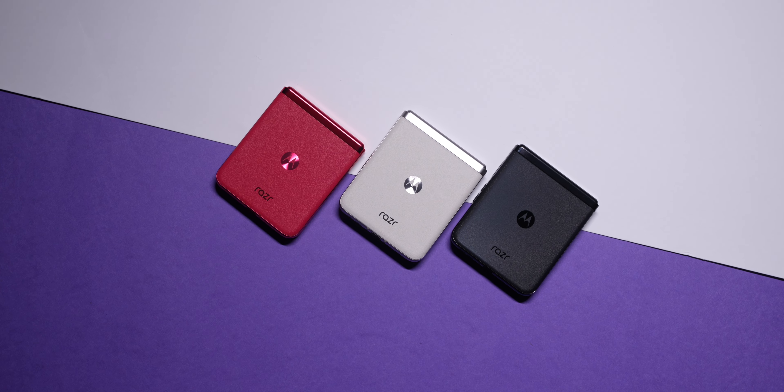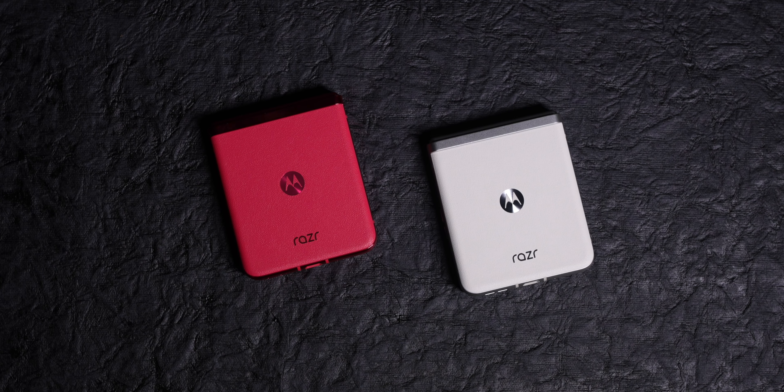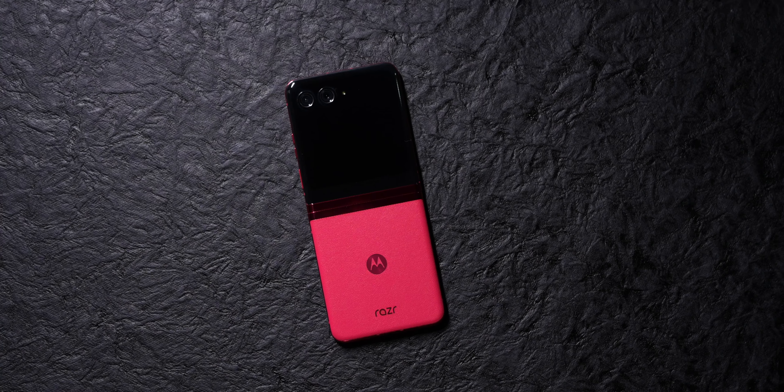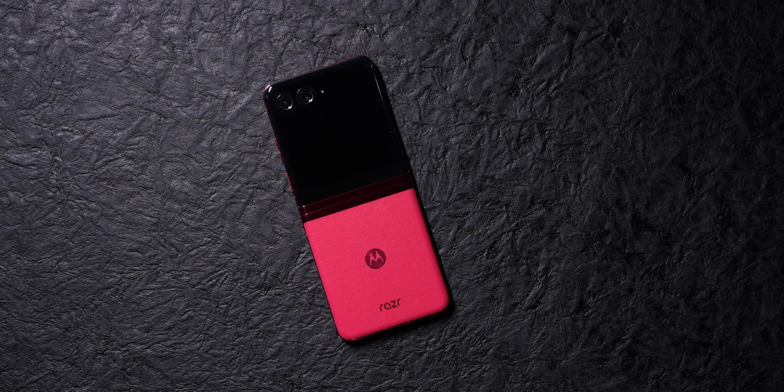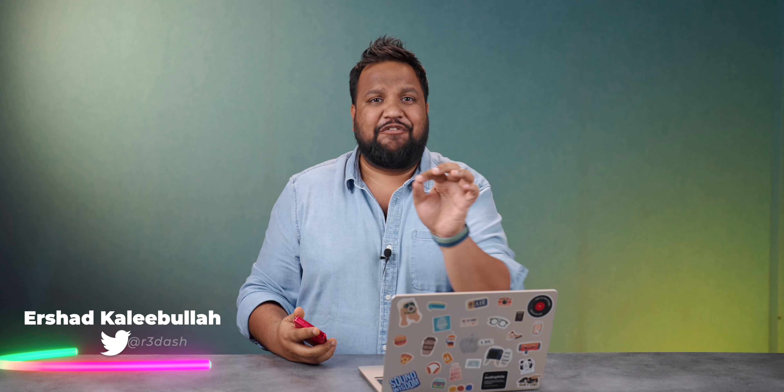This is the most fun I've had using a phone in a long, long time, and it's all possible due to the biggest ever external display fitted on a smartphone. Welcome to the Motorola Razr 40 Ultra — a phone that I've been literally playing around with for the past one week. I'm Ershad, you're watching Track and Take English, let's go.